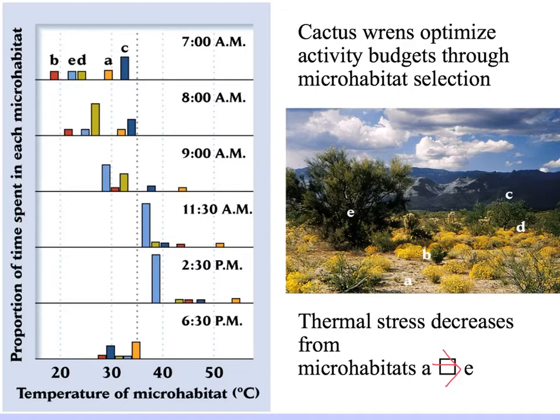If you look at the diagram on the left, it portrays the amount of time the wrens are observed to be in each habitat. Early in the morning, 7 a.m., the sun is just coming up and it's quite cool — you find them distributed all over the place, especially on the tops of the bushes. By 8 and 9 a.m., things are warming up, and the temperatures of the more exposed microhabitats are getting hotter and hotter.